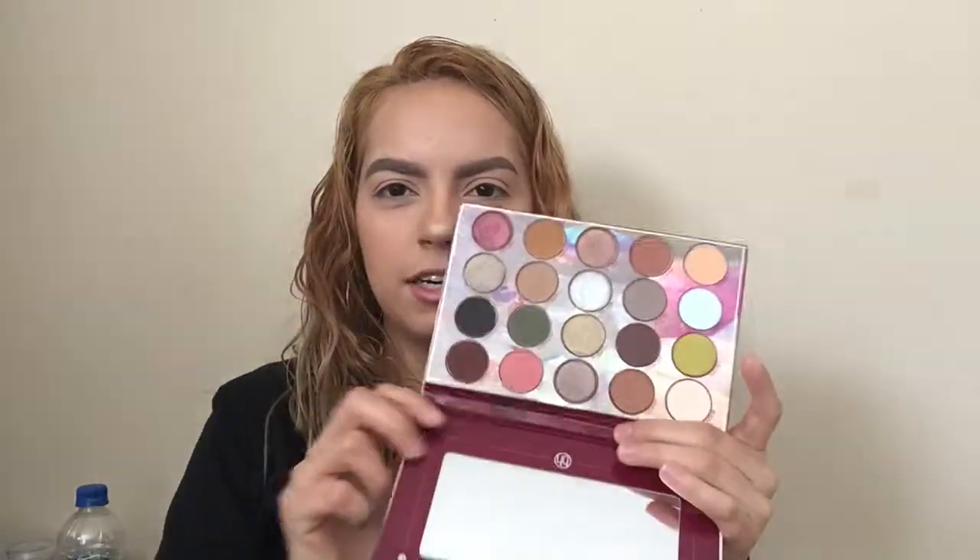Yes, savings all the way! I only have one other BH Cosmetics palette which takes me back to Brazil and I love it a lot. So I'm gonna go ahead and open it — this is what the palette looks like. It's got a little mirror in here and 20 beautiful shades.